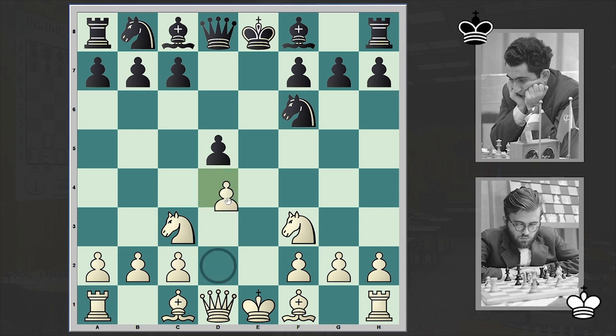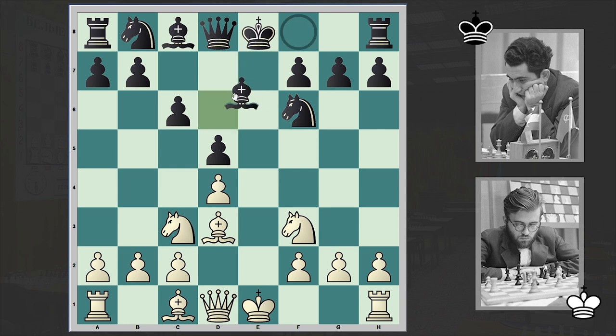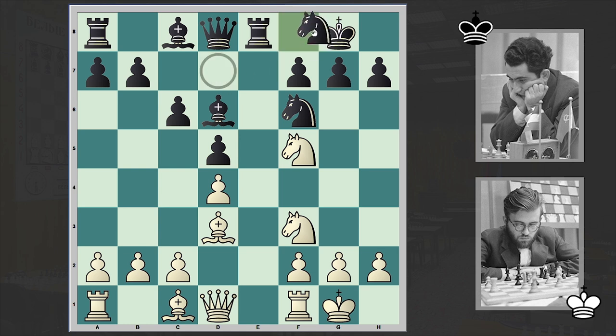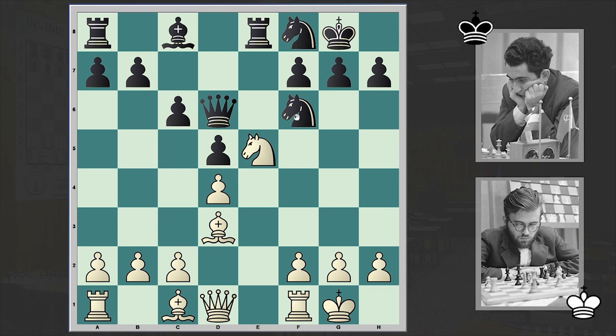Exd5 by Petrosyan, d4, c6, Bd3, Bd6. Once again the exchange variation has a reputation of a very drawish opening and aggressive players are sidestepping it. Those who want to win with the white pieces won't go for this line. After Nd7, Nf5 we have a symmetrical setup and coming up with something creative or creating some problems for black is very difficult. Black stands very solid.